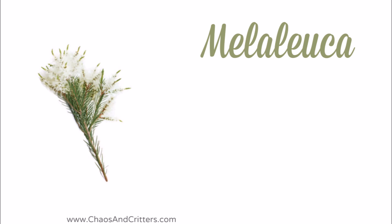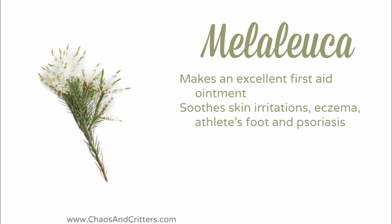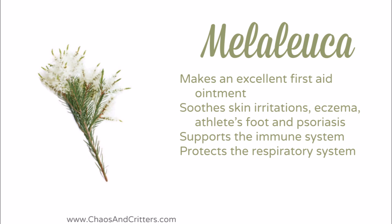Melaleuca is also known as tea tree oil. It makes an excellent first aid ointment. It soothes skin irritations such as eczema, athlete's foot, and psoriasis. It supports the immune system. It protects the respiratory system and it heals bug bites.